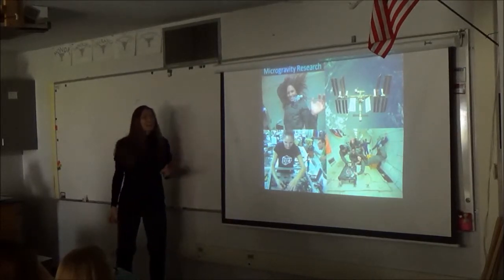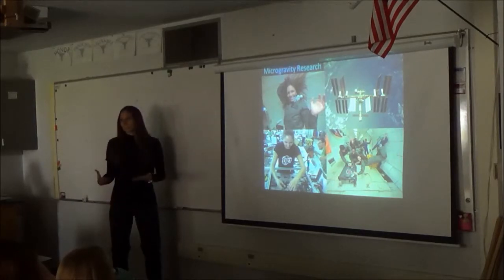also known as the vomit comet. And I do not get sick on any of my flights. I am working to conduct microgravity research.